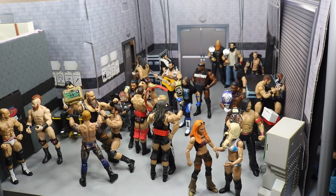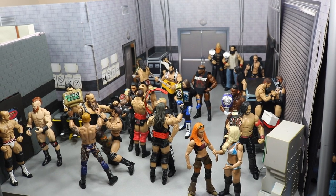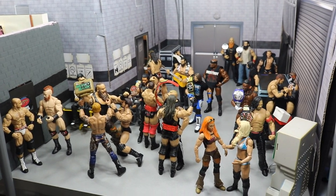What is good everybody? Welcome back to another My Damn Toys video. Today I have another WWE action figure setup for you guys and it is the pre-SummerSlam edition.